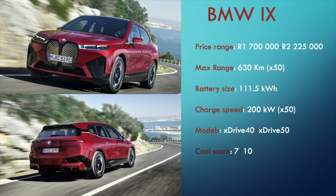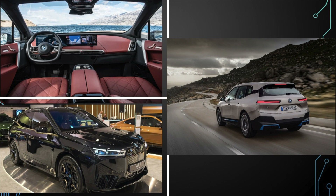The BMW iX got the internet jumping with debate when it debuted last year. It was BMW's built-from-the-ground-up electric luxury SUV with a face only an owner could love. The inside was a different story though — it was the debut of BMW's new interior design, and it is fantastic. The iX starts at 1.7 million for the xDrive40, and goes all the way up to 2.25 million for the bigger battery xDrive50 model. The big 111kWh unit in the xDrive50 has a claimed range of 630km and can charge at a lightning-fast 200kW.